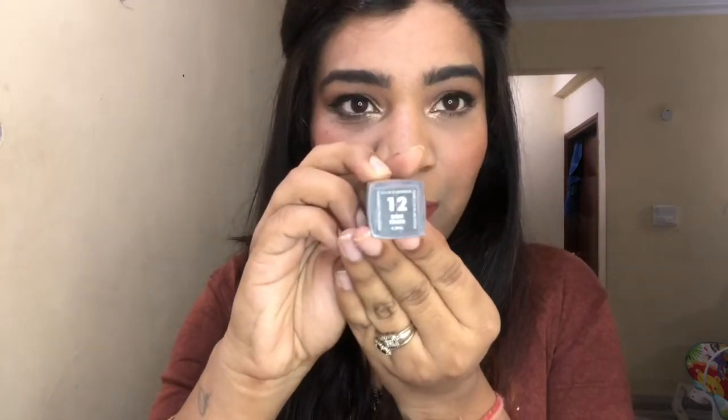The first lipstick I'm going to talk about is a liquid lipstick from Sugar called Smudge Me Not, in the color Dawn Fawn, which is number 12. This is the shade I have on my lips right now — I reach for this every now and then. It's my all-time favorite, good for all seasons. It's a very fall, warm-toned peach tint that looks awesome on dusky skin tones.